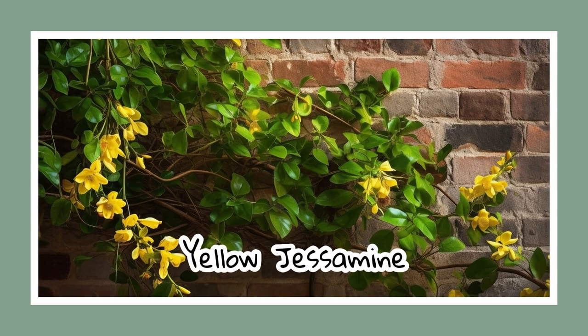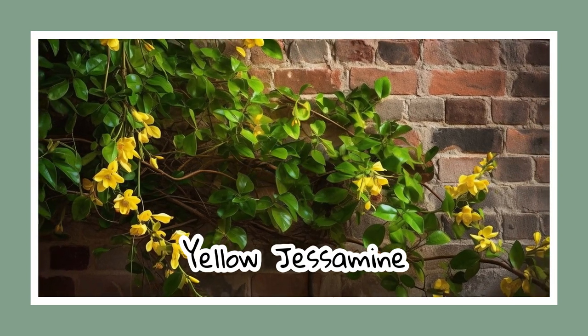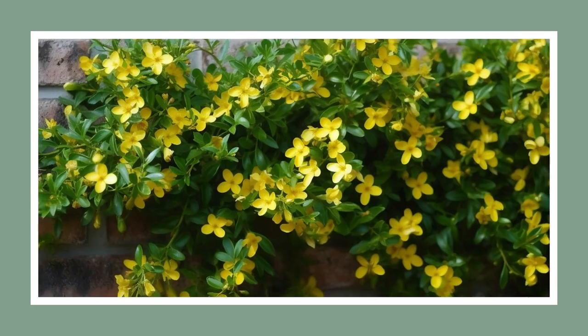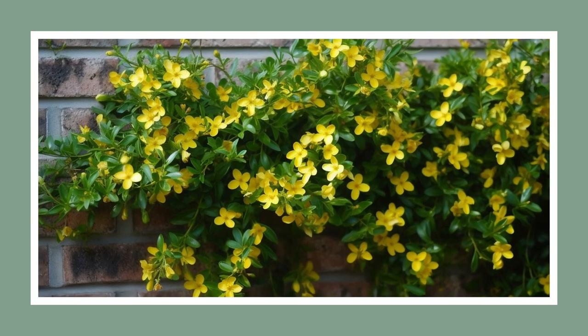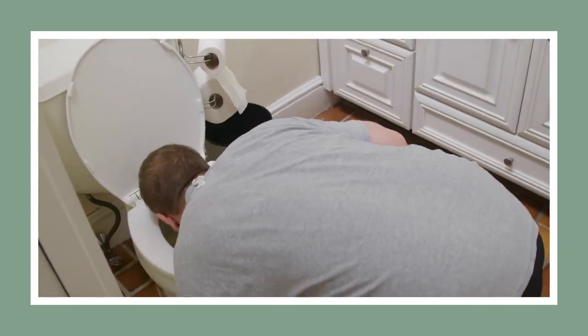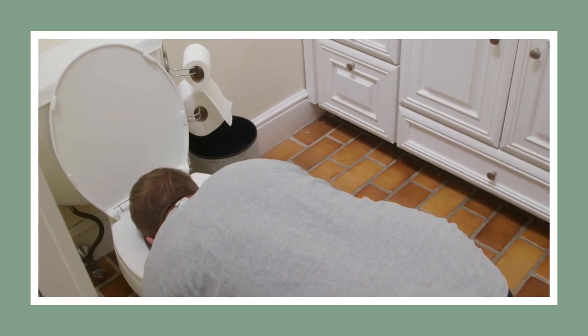Now, let's meet the dependable yellow jessamine. Often seen snaking along wire balconies and telephone poles, it showcases its vibrant yellow blooms in March and April. Fun fact: this vine was once used to treat measles, but it was later discovered to be highly toxic.